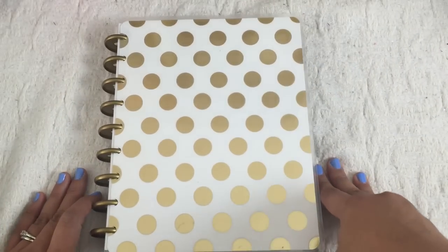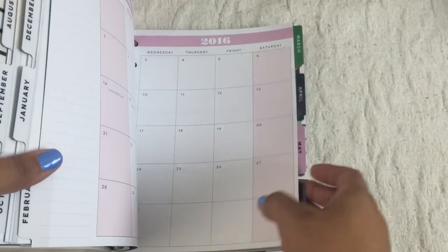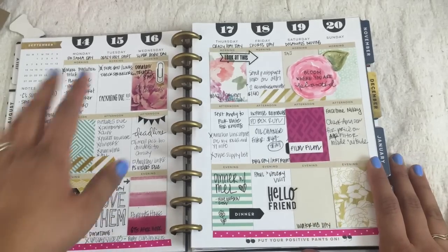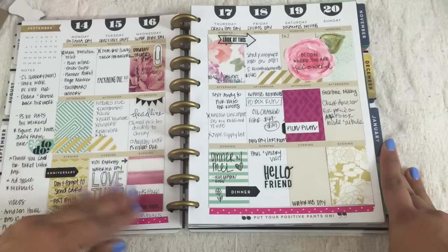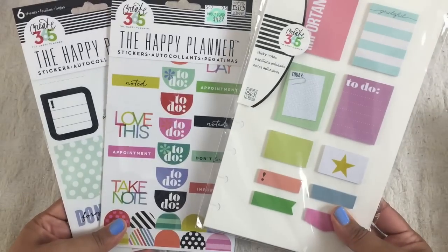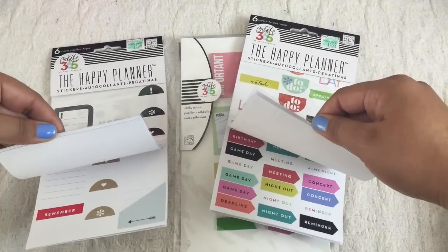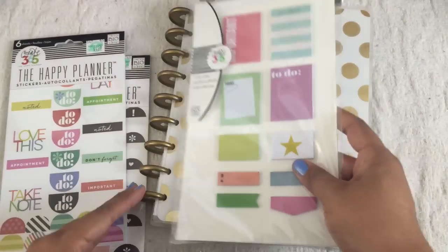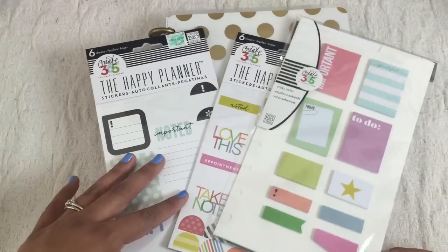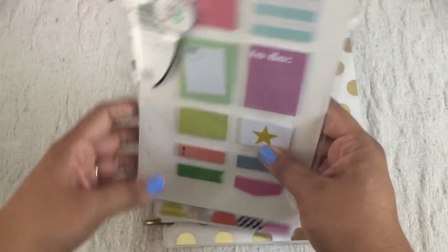I also purchased the Mambi Happy Planner — Me and My Big Ideas planner. I got this maybe two weeks ago and I've already used it for one week. I wanted to try out this particular planner because A, it's cute, and B, I wanted to try a ring-bound system like this. So far I really like this layout — it seems to be helping me stay on task. I also purchased sticker labels and a sticky note set that goes directly into the planner itself — it has little notches on the side so you just tuck it right in. I've included all the links below in case you want to purchase this, and — twinsies! I purchased all of this at Hobby Lobby but it's also available on Amazon.